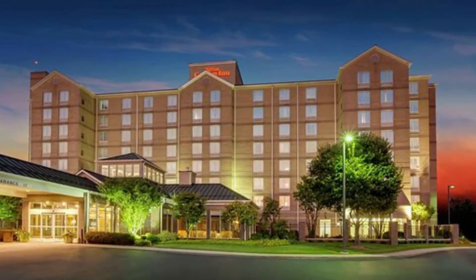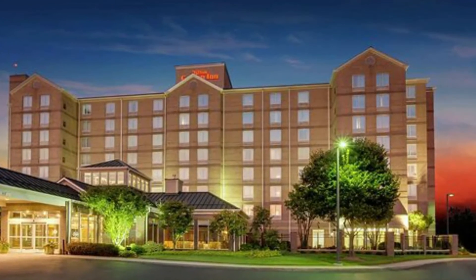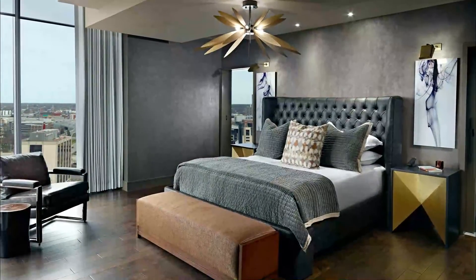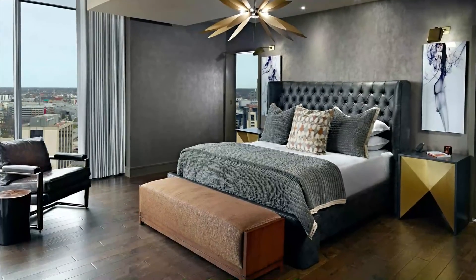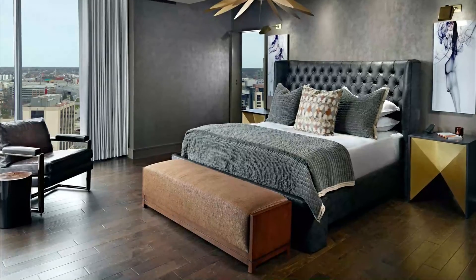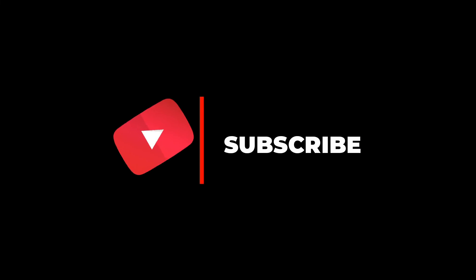Number ten: Holiday Inn Lincoln Southwest. Holiday Inn Lincoln Southwest, an IHG hotel, is located in Lincoln. Wagon Train State Recreation Area and Conestoga Lake State Recreation Area reflect the area's natural beauty, and area attractions include Lincoln Children's Zoo and Hide Memorial Observatory.